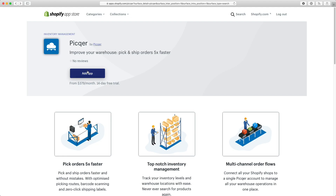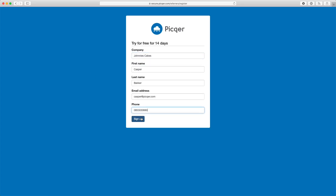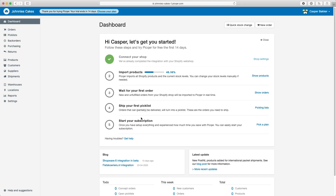Starting with Pickr is simple. Install the app and we'll import your products, current stock levels, and open orders. You can then immediately ship your first order with Pickr.